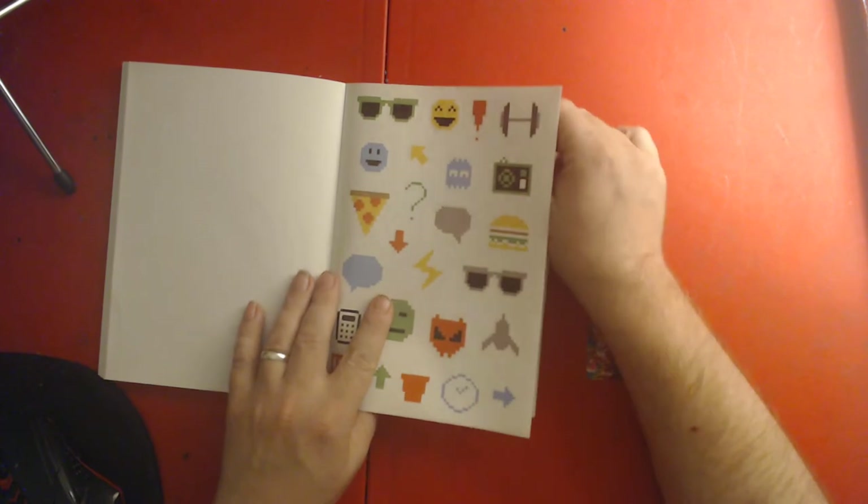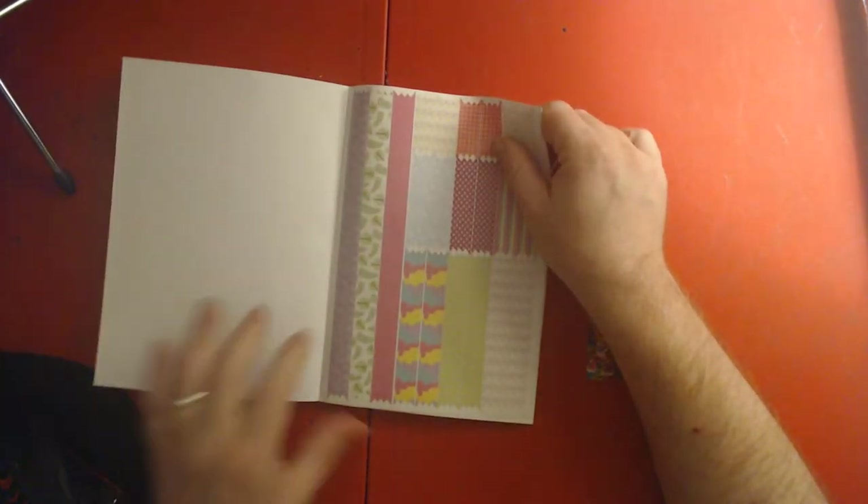Gamer style ones! And washi tape style — I like those. Love my washi tape.